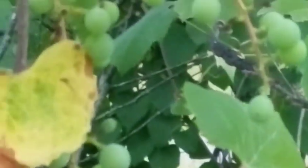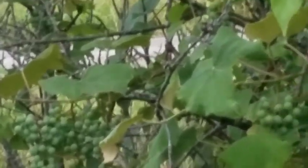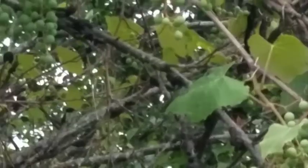Anyways, this is a plum tree right here. I gotta show you guys this — you see these grape vines? They grew right up in that plum tree. They are all over. Is that not cool?